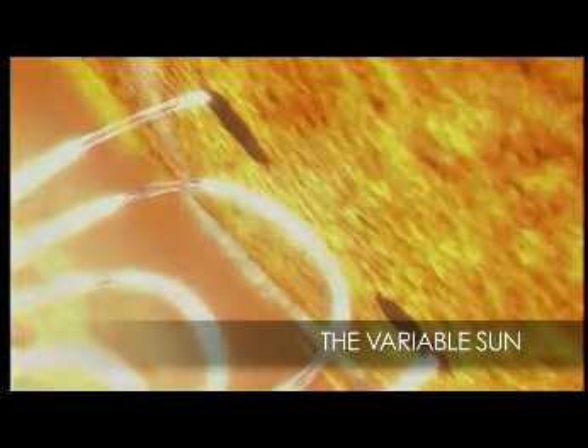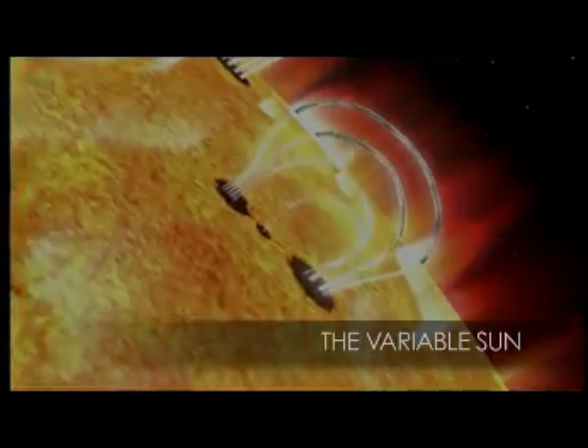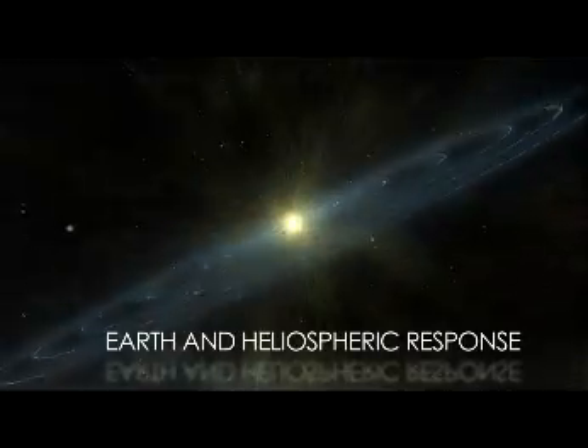This will give us a clearer picture of the Sun than ever before, and what we will see will give us new understanding of what drives it. Just as we need to understand the Sun, we also need to understand how the Earth and solar system react to it.